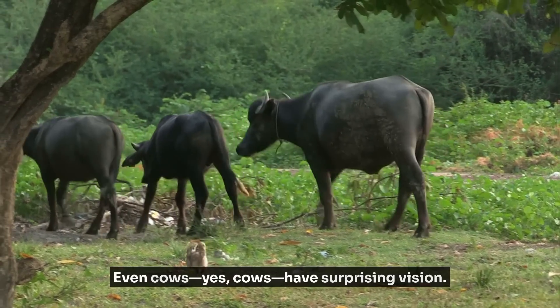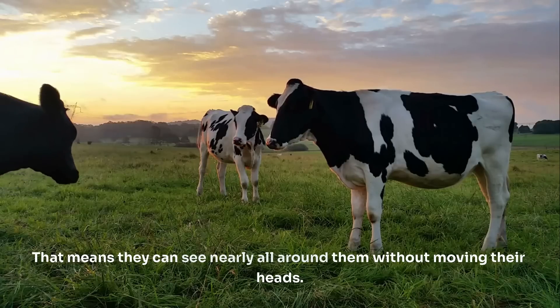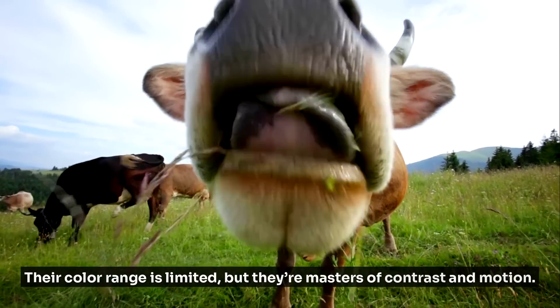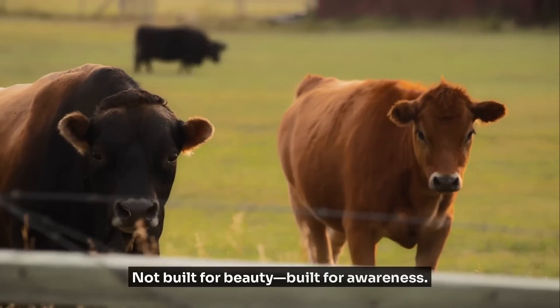Even cows — yes, cows — have surprising vision. They have almost panoramic sight, around 330 degrees. That means they can see nearly all around them without moving their heads. Their color range is limited, but they're masters of contrast and motion. Not built for beauty, built for awareness.